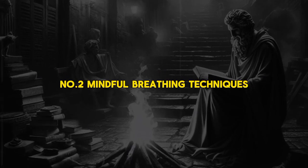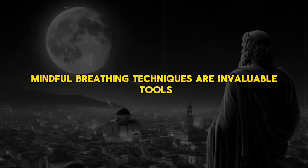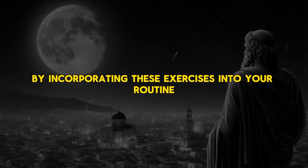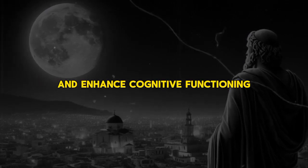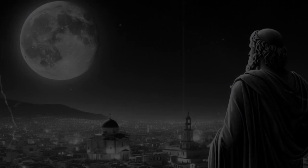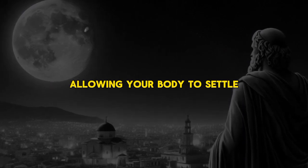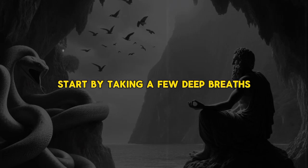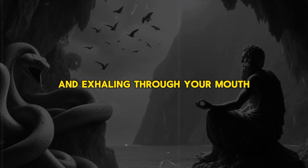Number 2: Mindful Breathing Techniques. Mindful breathing techniques are invaluable tools for cultivating a sense of calm and focus in our daily lives. By incorporating these exercises into your routine, you can effectively manage stress and enhance cognitive functioning. Begin by finding a quiet and comfortable space where you won't be interrupted. Sit or lie down in a relaxed position, allowing your body to settle. Close your eyes to minimize external distractions and start by taking a few deep breaths, inhaling slowly through your nose and exhaling through your mouth.